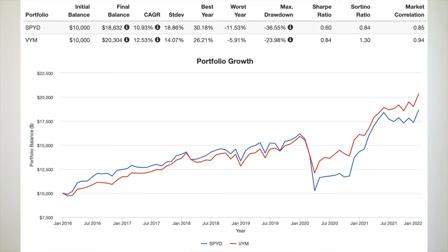Here's a performance backtest of SPYD and VYM going back to SPYD's inception in 2015 and looking through 2021. During that time, SPYD has lagged VYM on both a general and risk-adjusted basis. Also notice the much larger max drawdown for SPYD from the March 2020 crash, and its considerably greater volatility compared to VYM.